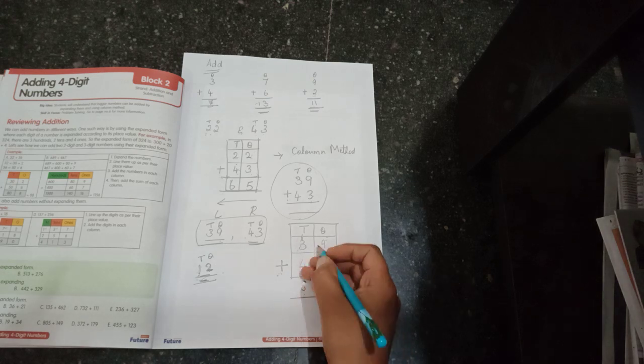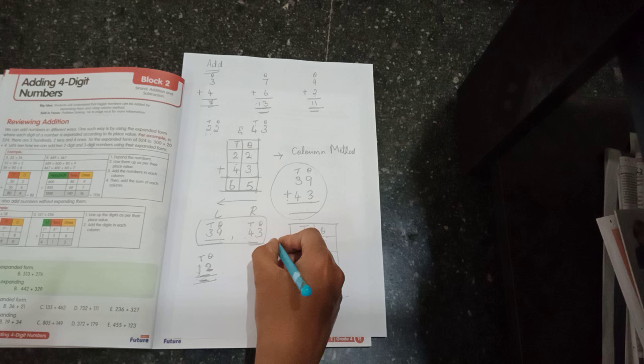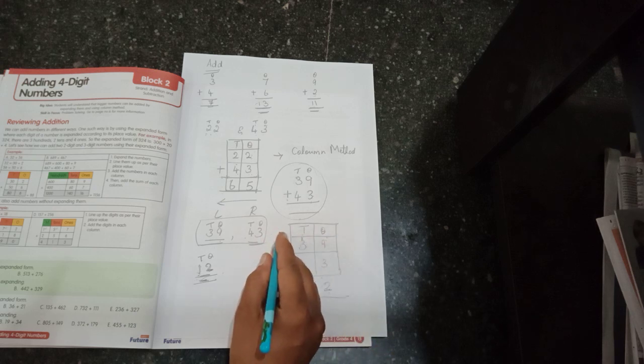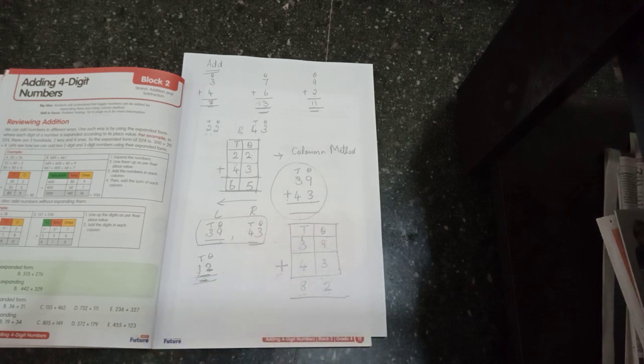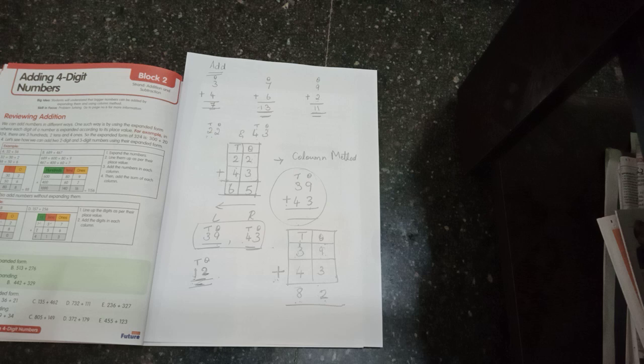If you get a two-digit answer in any place, it gets carried over to the next highest place value. This is known as carrying over to the next place value. I will give you notes so once you understand the concept it will be easy to do sums with more than two digits.